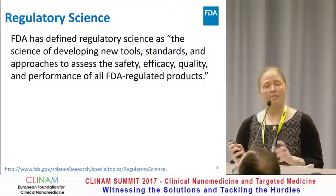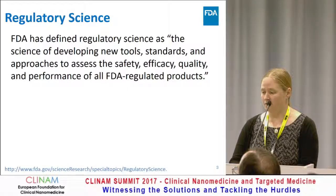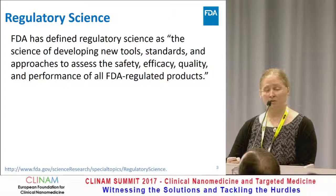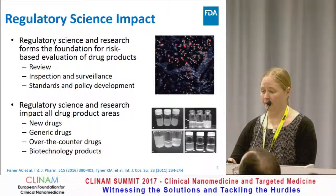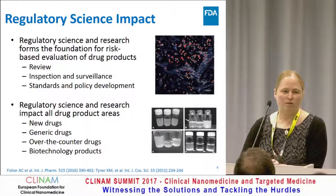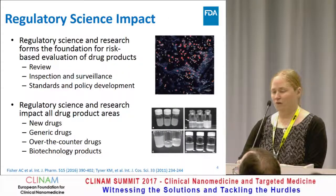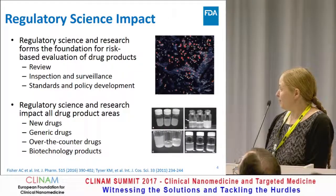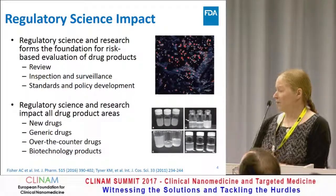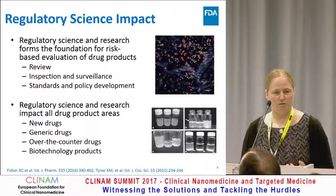Regulatory science. FDA has defined regulatory science as the science of developing new tools, standards, and approaches to assess the safety, efficacy, and quality — that's something you always hear when you talk about FDA — and the performance of all FDA-regulated products. I can't stress enough how much of an impact regulatory science has on the review of drug products. It impacts every single part of our process, from the review of the applications, to inspection and surveillance, to the formation of our standards and policy development. And that's as it should be if we're truly going to be a science-led and patient-focused organization.